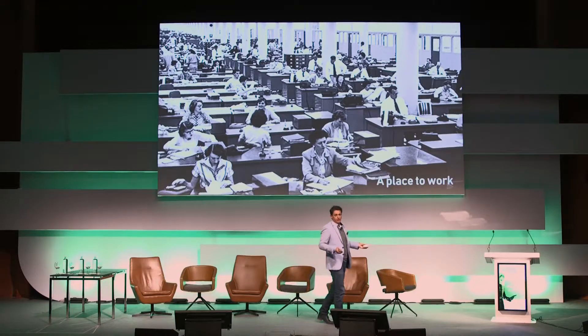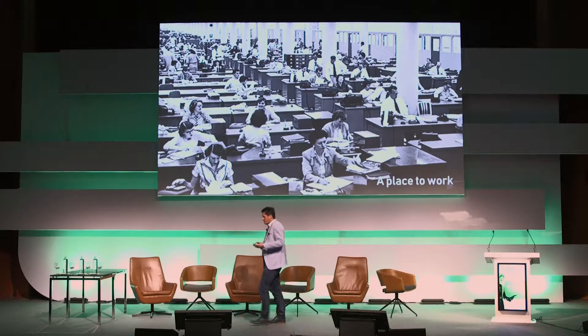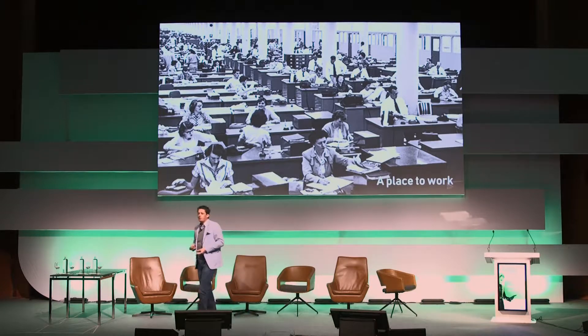20, 22 — such as these. Large open plan spaces with rows and rows of desks, trying to cram as many people in as they possibly can.